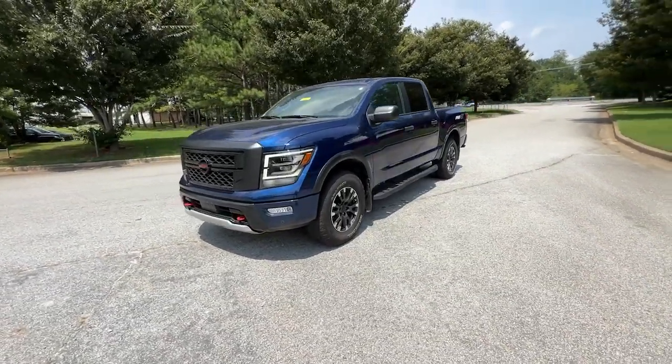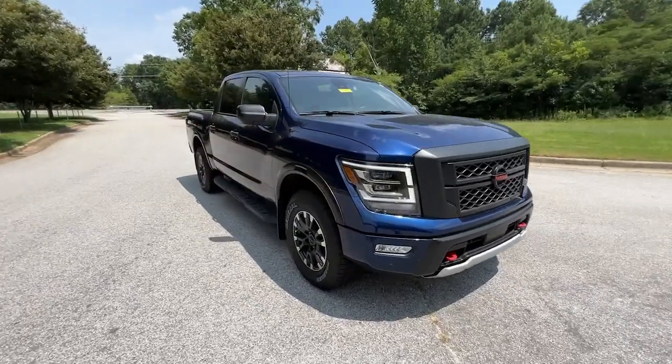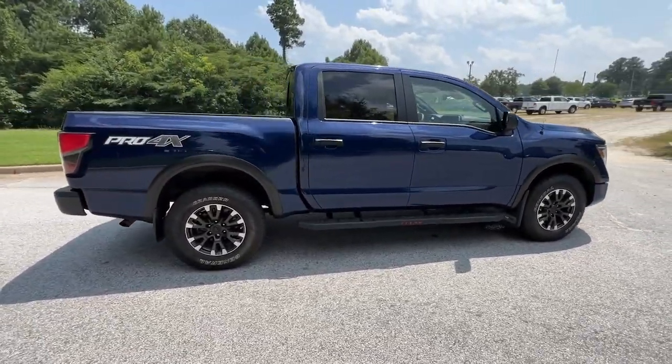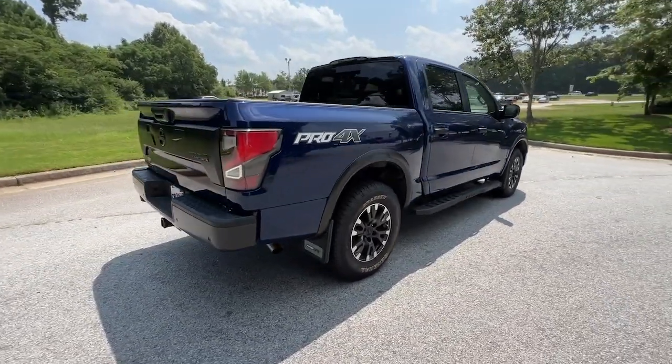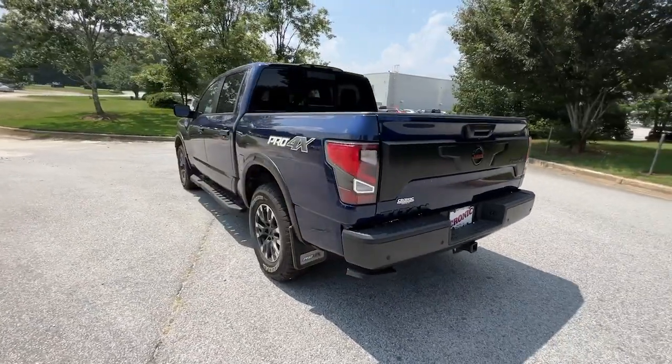You will be amazed by this 2021 Nissan Titan. With less than 20,000 miles on the odometer, this vehicle provides excellent value. Here's an all-powerful Nissan Titan, the full-size pickup that's refined on the inside and rugged on the outside.